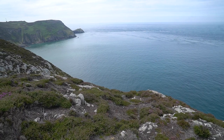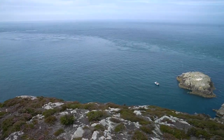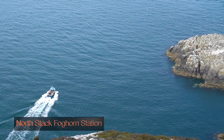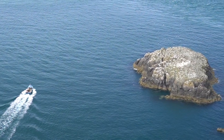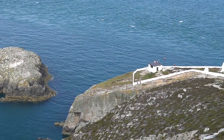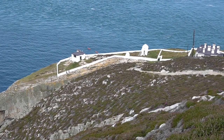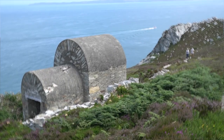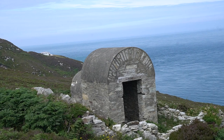In the distance you can see the lighthouse of South Stax, and over in this direction you can see the fog warning station of North Stax. This is a magazine house that was used for storage of explosives for the quarry — that is round the corner going towards Holyhead, where we're heading.